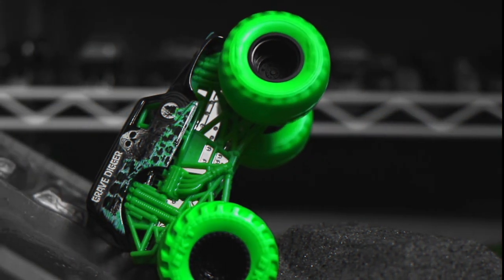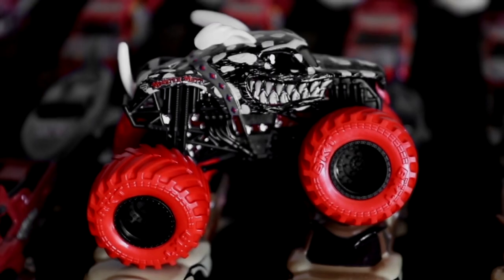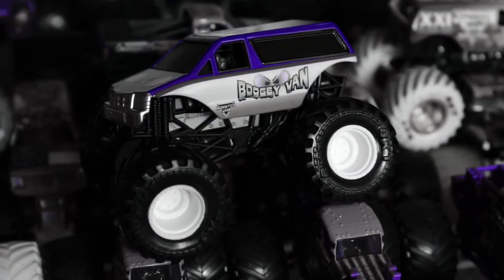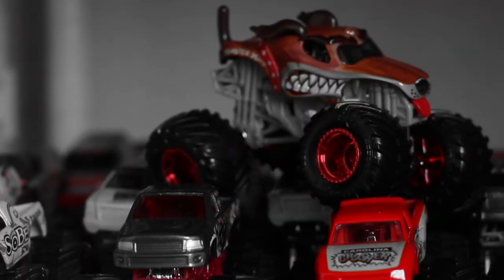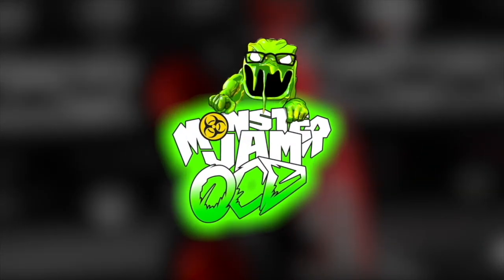Attention viewer, you are watching the world's biggest Monster Truck diecast YouTube channel. This is Monster Jam OCD.